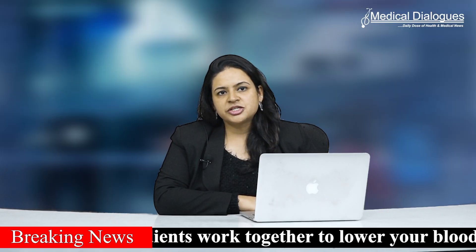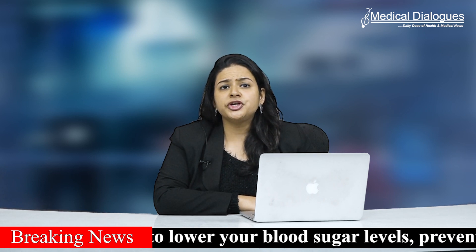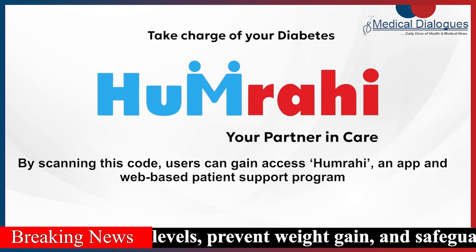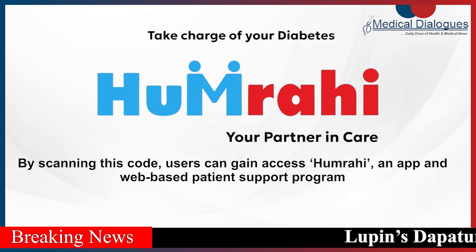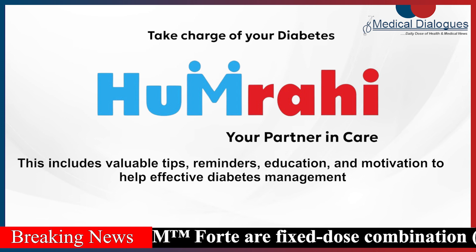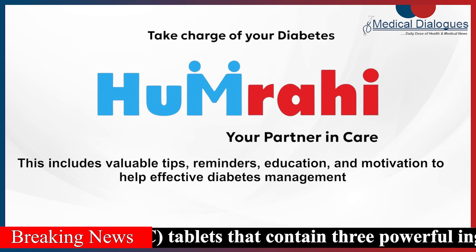What sets Lupin's Dapatan GM and Dapatan GM Fort apart is the incorporation of a unique feature, the Hamrahi QR code. By scanning this code, users can gain access to Hamrahi, an app and web-based patient support program, providing personalized assistance to patients throughout their diabetes journey. This includes valuable tips, reminders, education and motivation to help with effective diabetes management.